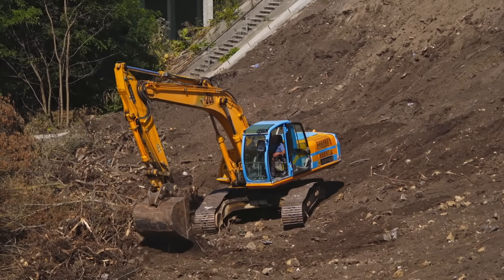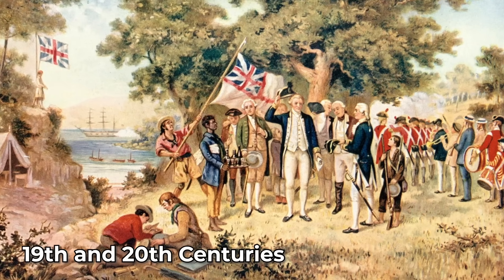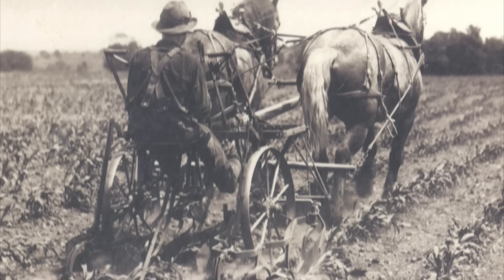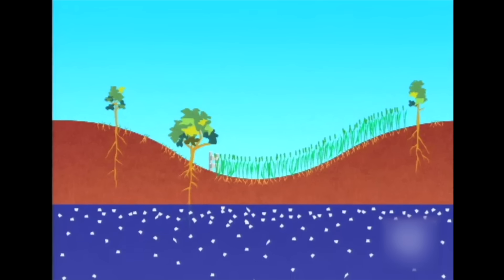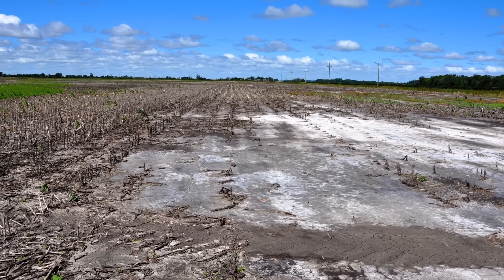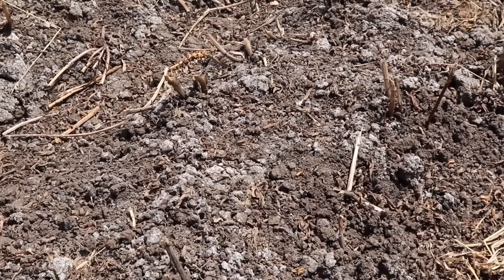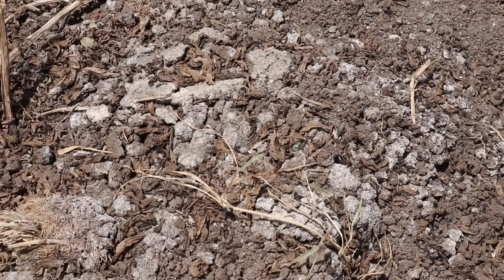To make matters worse, human activity seems to be accelerating the soil salination process. When European settlers arrived in the 19th and 20th centuries, they cleared deep-rooted native plants that once held the groundwater in place and replaced them with shallow-rooted crops. As a result, these crops couldn't stop the salty groundwater from rising. When the water table climbed, it brought buried salts to the surface, damaging the soil. Poor water management only sped things up, and salt-filled topsoil began choking out crops, leaving the land struggling to stay productive.